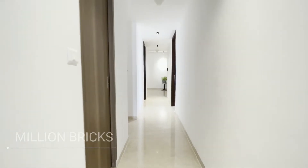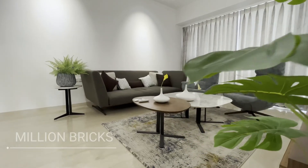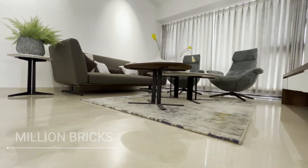Now we are moving towards the dining room and the large living area. You can see this impactful and luxurious apartment has tons of natural light inside the accommodation.